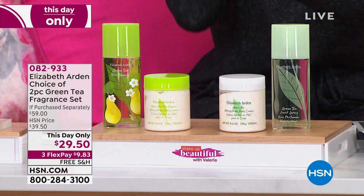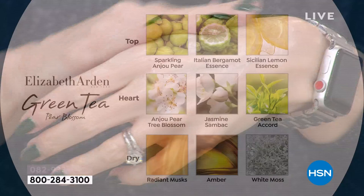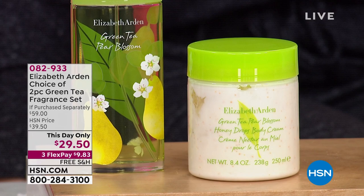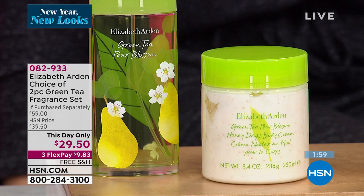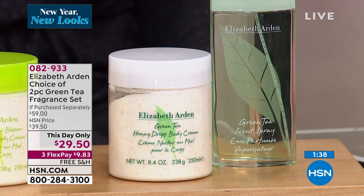Then you have the limited edition pear blossom — absolutely out of this world. It's everything that the green tea is, but fresh and flirty. The original is all about energy and uplifting; the limited edition pear blossom is flirty and feminine. It opens with bergamot sourced from Italy, lemon, and sparkling enju pear. We used an avant-garde technology to capture the essence of freshly picked pear fruit — it's like walking through a blooming pear grove in the middle of spring. It also layers in the green tea and jasmine you love from the original, plus pear blossom. Perfect for this time of year when you want freshness, energy, and that New Year's pick-me-up.